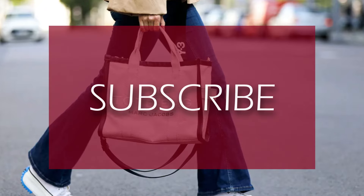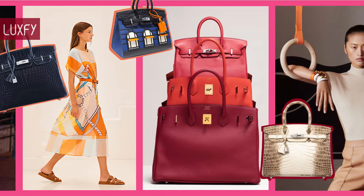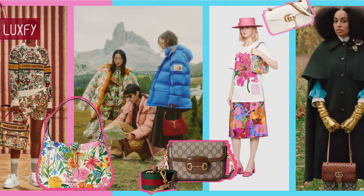If you are enjoying this video so far, please subscribe to my channel so we can continue to bring you the best content about fashion and luxury living.